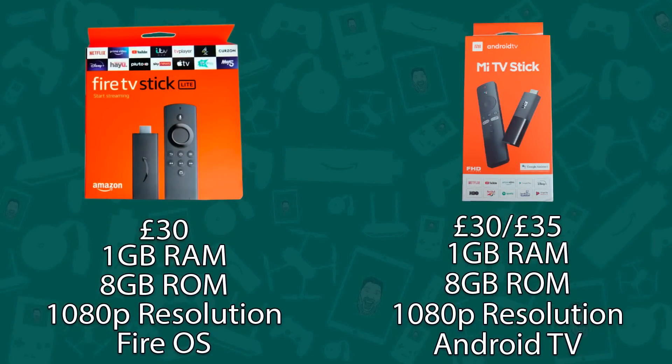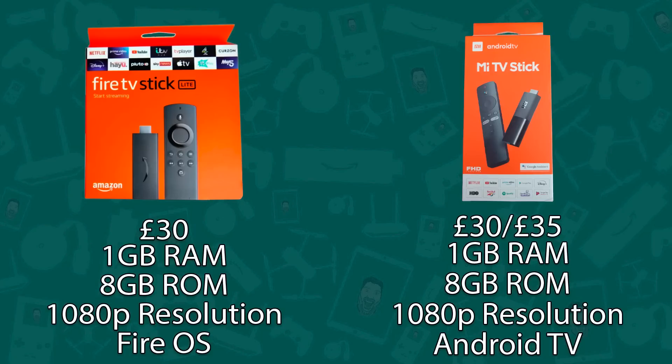When it comes to the specs of the devices they are very similar — both have 1GB of DDR4 RAM, both have 8GB of internal storage, and both have 1080p 60fps resolution, so 4K streaming won't be possible on either. The only real difference is the launchers: Amazon uses their own launcher, while the Xiaomi Mi TV Stick uses Android TV. That comes down to personal preference, and with different launchers come different stores — Amazon's own store versus the Google Android TV store.